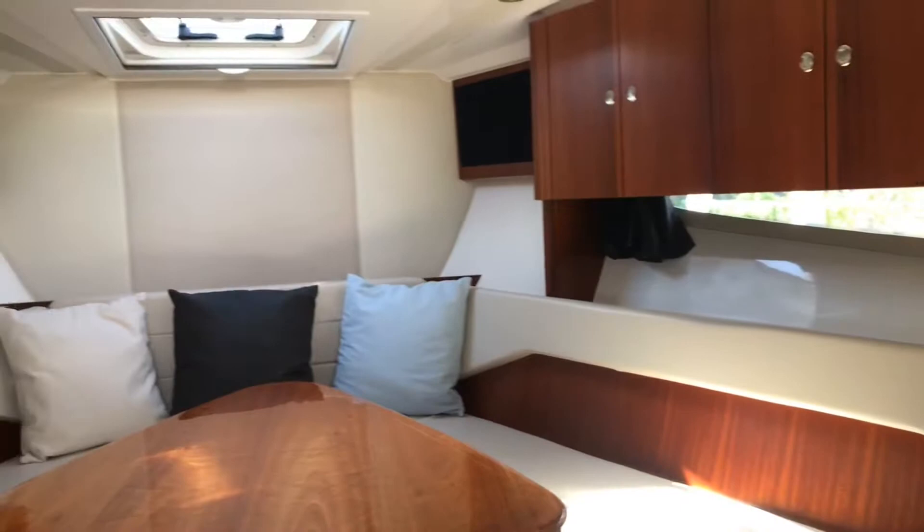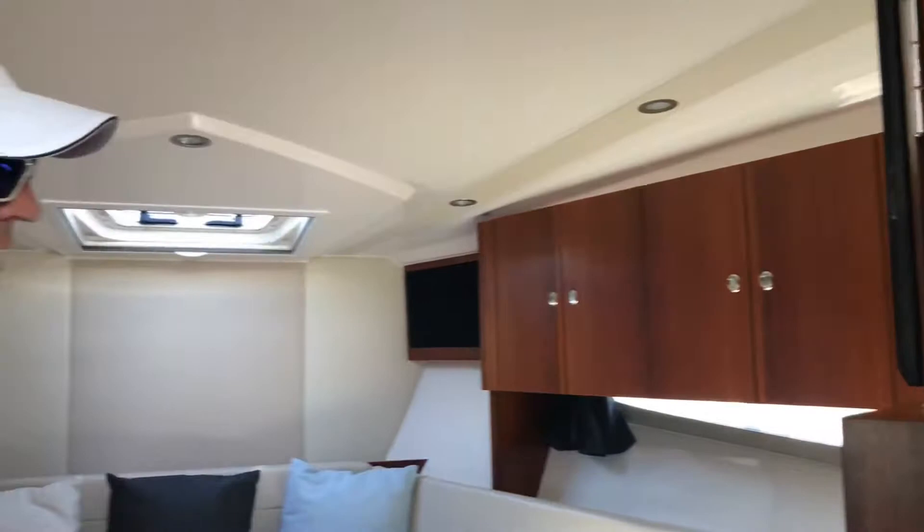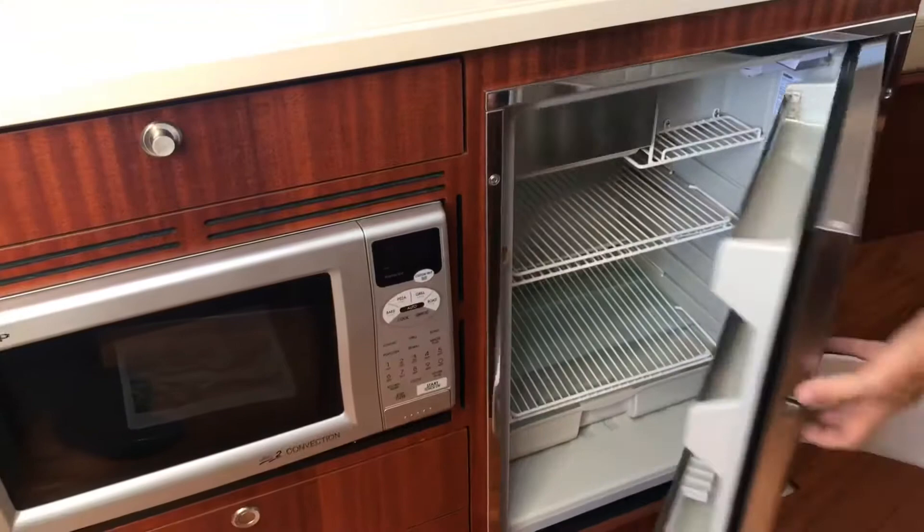We have a flat screen TV to the right with a Poke stereo system down below. Beautiful cabinetry and very high ceilings, so for people over six feet plus, this makes it not so claustrophobic. On the left we have a two-burner stove, another stainless steel refrigerator, microwave, and a stainless sink.